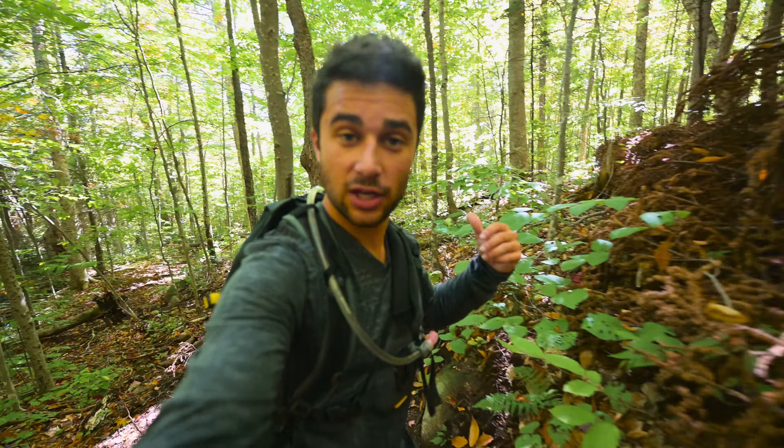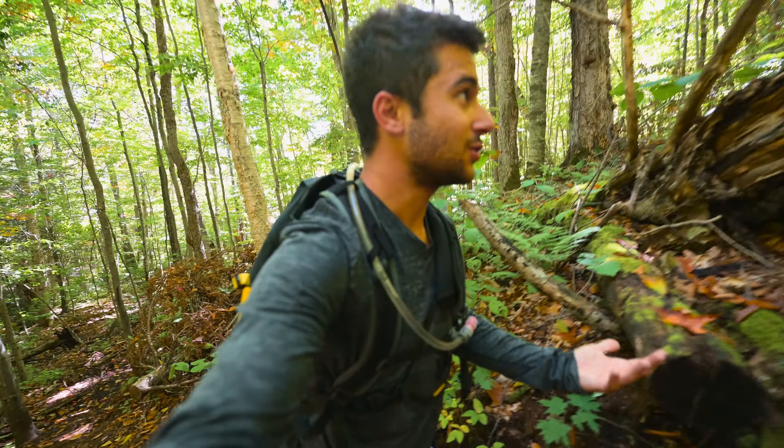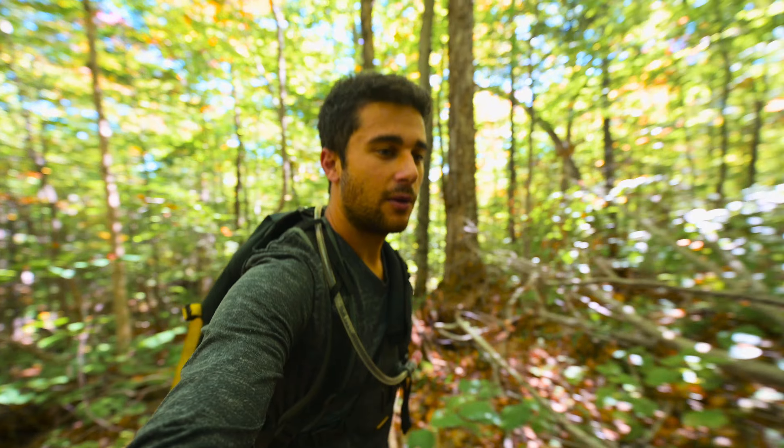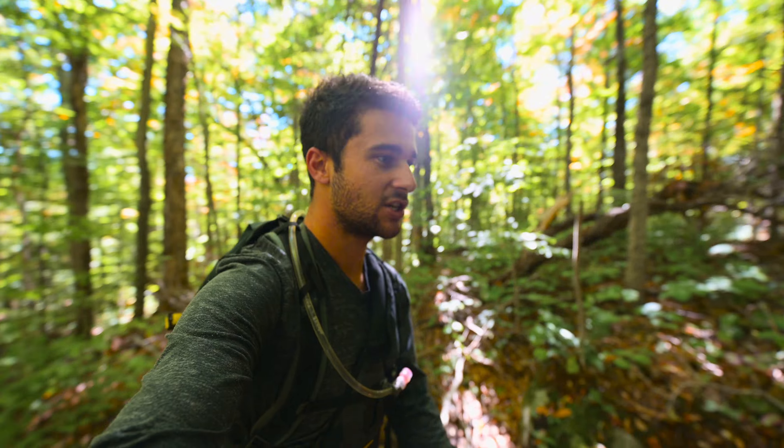Approximately where the first drainage crossing was is when you pretty much hit the base of the mountain and start going uphill. As you can clearly see now — I really wish going uphill affected my lungs. It's a bummer, I miss the days of being out of shape.